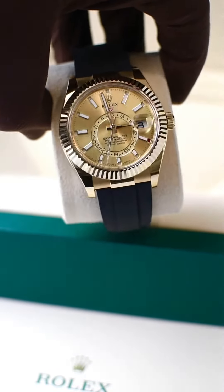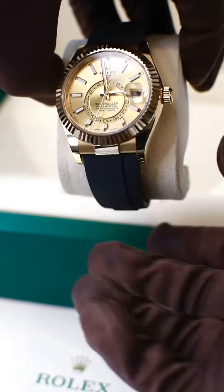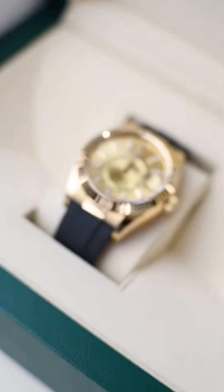This timepiece is made in Rolex 18 karat yellow gold, manufactured by themselves in their foundry based in Switzerland, and is fitted on the extremely comfortable Rolex OysterFlex rubber bracelet.